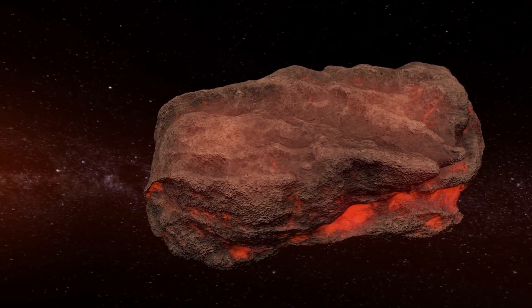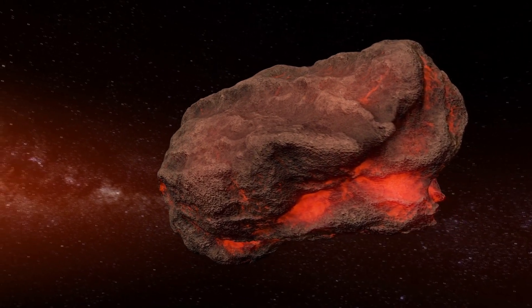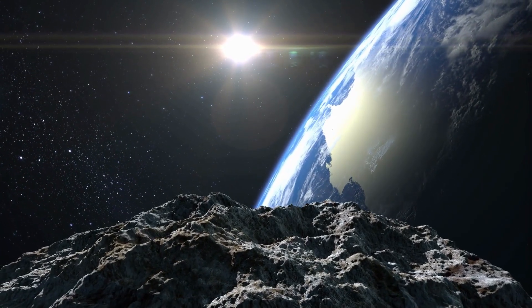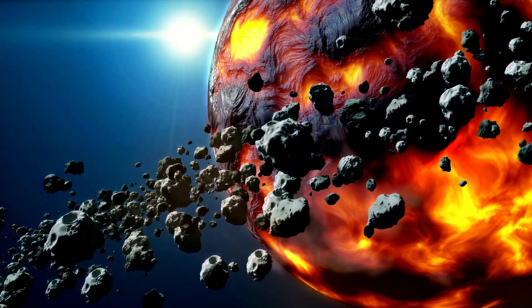All meteorites come from outer space and were once part of larger rocky or icy bodies like asteroids, comets, planetesimals, or even planets, which have broken off and zipped around the solar system until eventually making their way to Earth. Most are hundreds of millions to billions of years old and hold key information to the birth of our solar system in their composition.